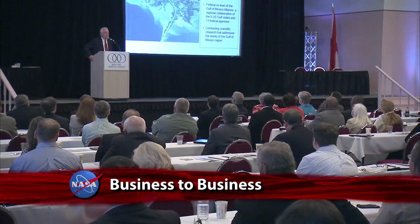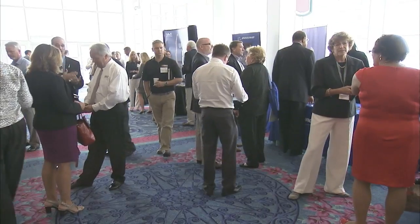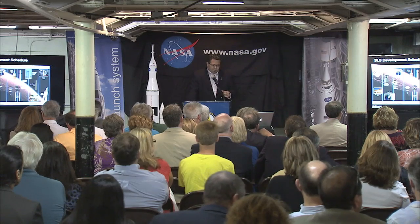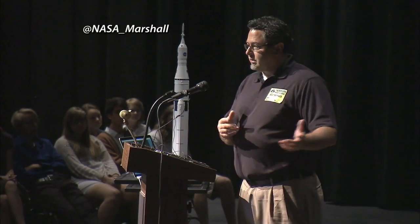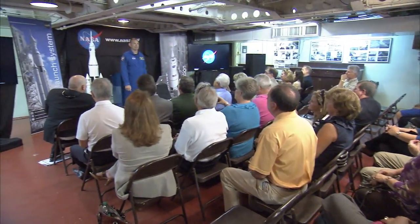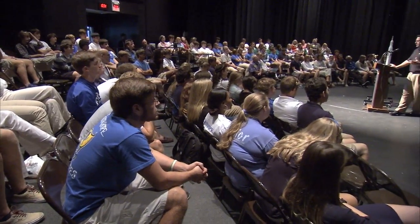Marshall Space Flight Center hosted a business-to-business forum in Mobile, Alabama to provide area small businesses with information about doing business with NASA and other federal organizations. Mobile native and Space Launch System Program Manager Todd May was on hand with astronaut Tony Antonelli to discuss the enabling role of the SLS in deep space exploration.